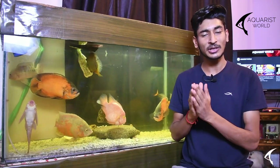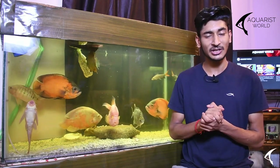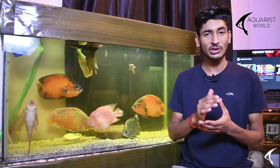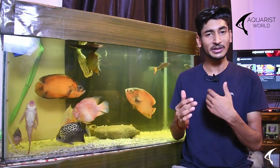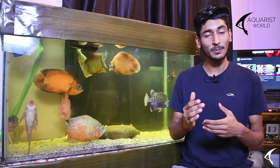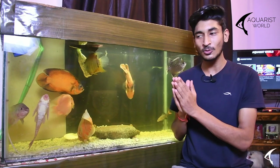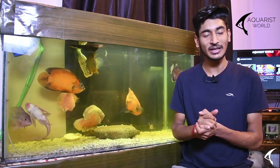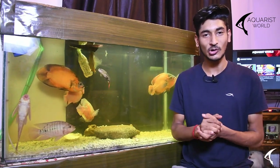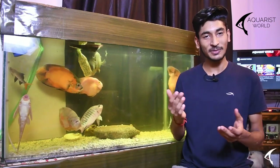These fish are very aggressive in nature. They have a high temperature tolerance. They are very territorial — if you add another fish, they show a lot of aggression.